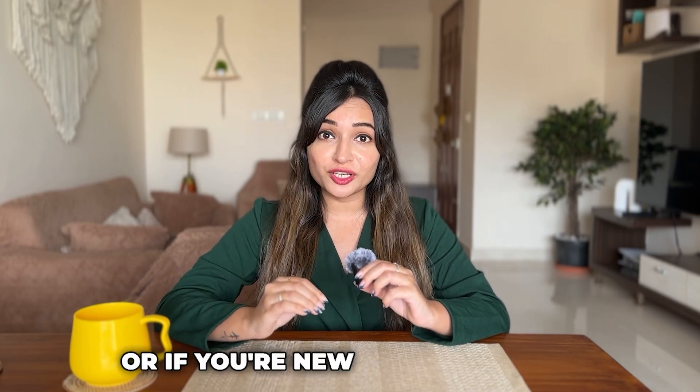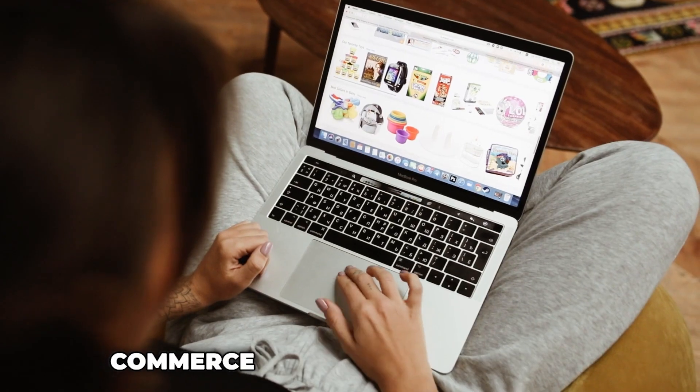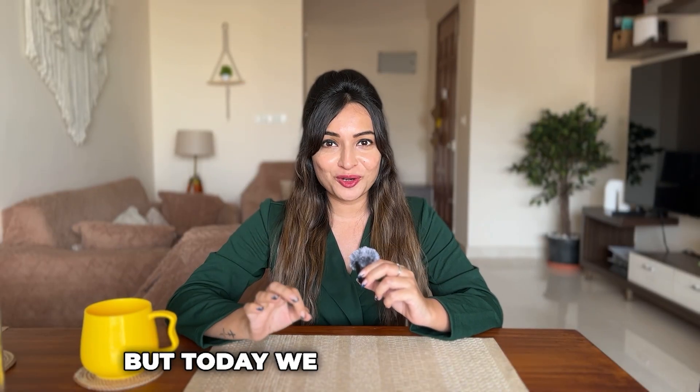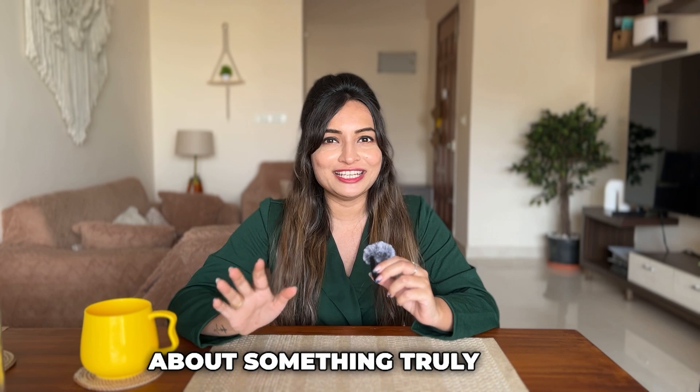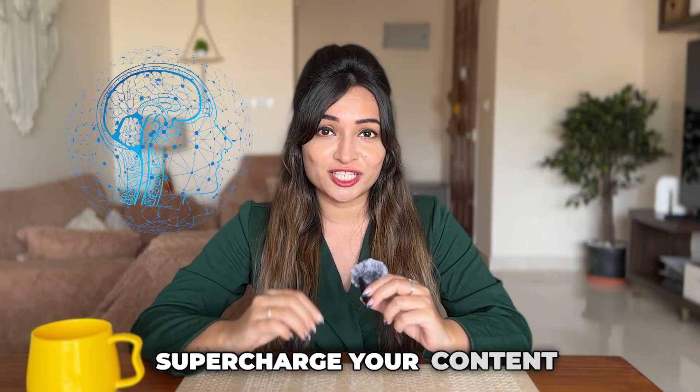What's up everyone! Welcome back to our channel, or if you're new here, welcome. My name is Ankita. As someone who has been in the digital marketing and e-commerce space for years, I've tested a ton of strategies, but today we are going to talk about something truly next level: how AI can automate and supercharge your content creation.